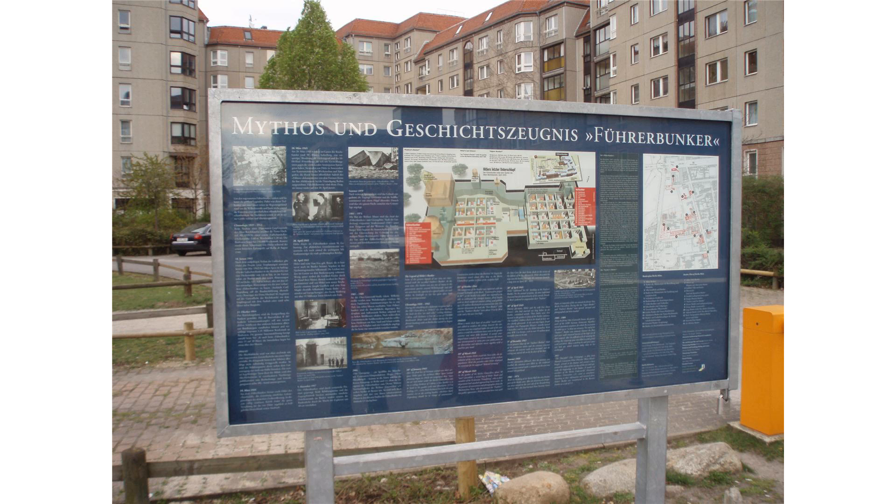In April 1945, as the Battle of Berlin raged on, Joseph Goebbels showed his strong support for Hitler by moving his family into the Vorbunker. He occupied a room in the Führerbunker which had recently been vacated by Hitler's personal physician, Theodor Morell.